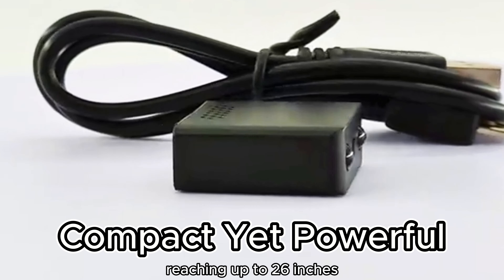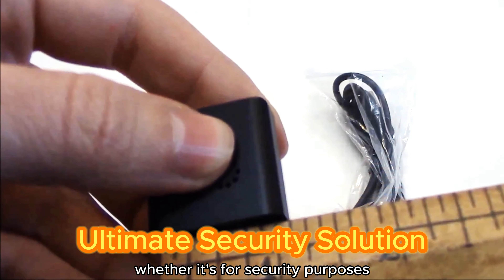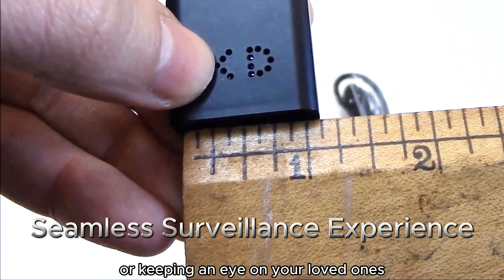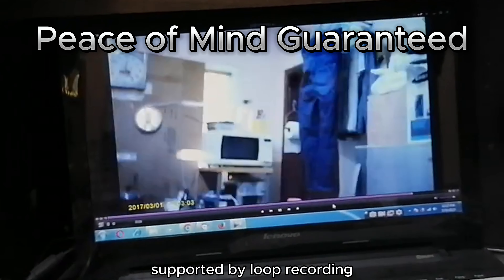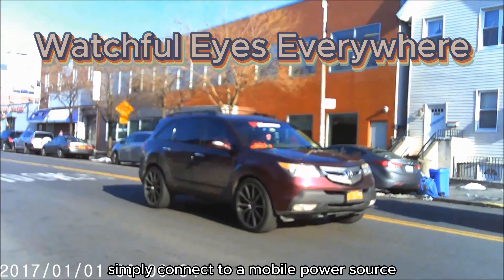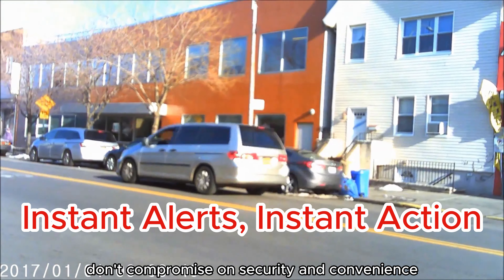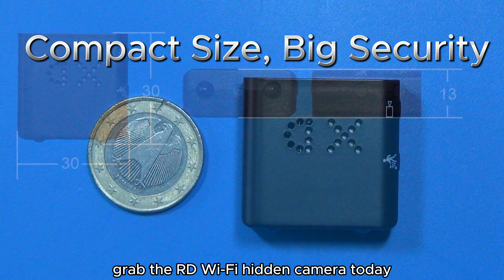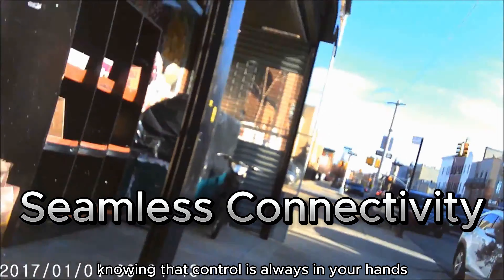Equipped with advanced motion detection technology, the camera offers enhanced sensitivity and sends instant alarm notifications and images to your phone when activity is detected. Whether it's for security purposes or keeping an eye on your loved ones, you won't miss a moment. With continuous video recording supported by loop recording, you can ensure that important footage is never lost. Simply connect to a mobile power source or USB socket for uninterrupted monitoring. Grab the RD Wi-Fi hidden camera today and seize peace of mind, knowing that control is always in your hands.